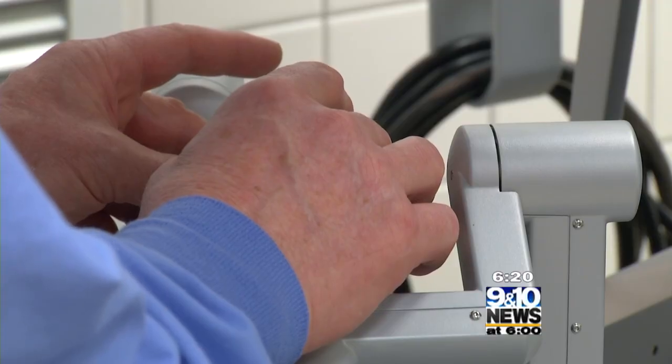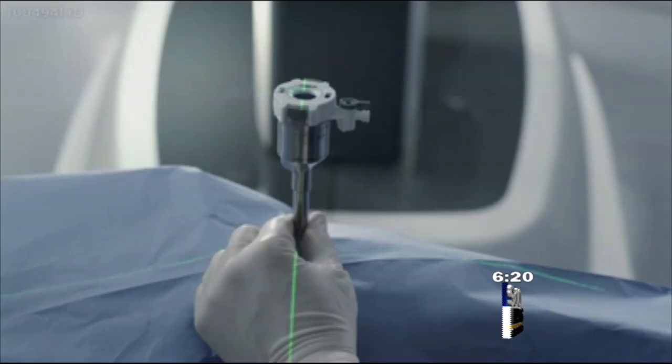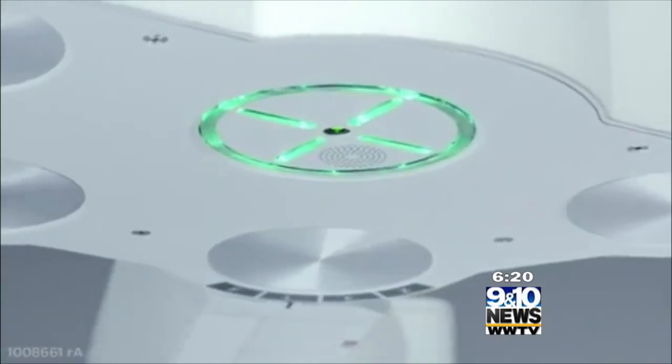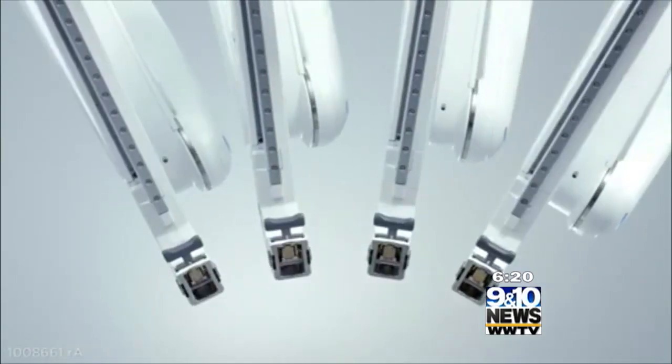The incision is a lot more cosmetic and smaller, and the risk of wound infection would be less. The pain would be less too. And because the trauma to the body is less, recovery for those patients is also a little bit faster.